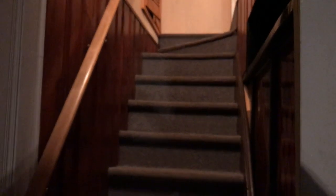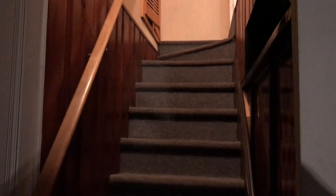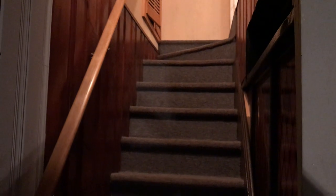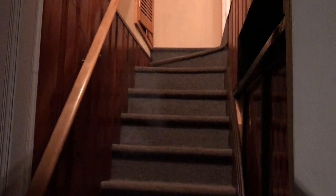Here is the stairway going up to the main floor. Check out our website, lovelytorontohomes.com, for floor plans, more pictures, and the other two videos of the exterior and the main part of the house. Thanks for watching!